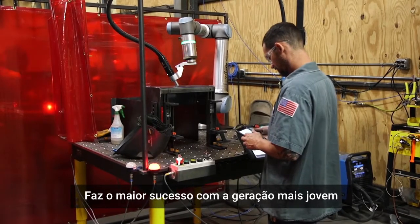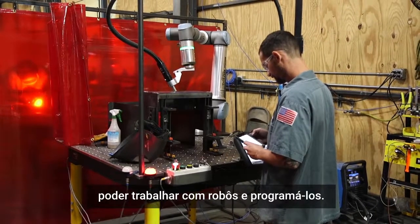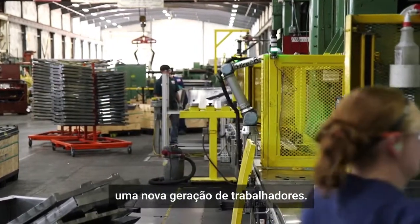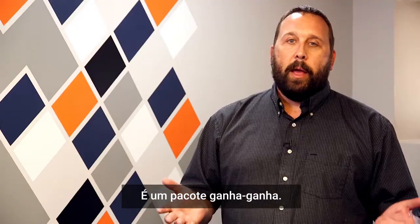It's a big hit for the younger generation who wants to be into tech — being able to work and program robots has helped us attract that younger generation of workers. It's a little win-win package.